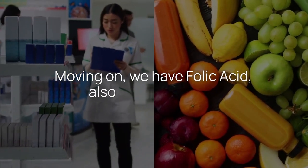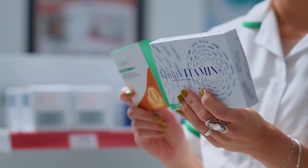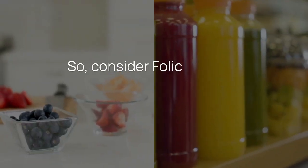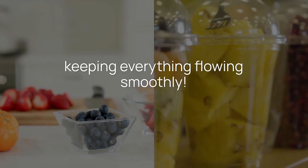Moving on, we have folic acid, also considered B9. This little powerhouse promotes the production of red blood cells while helping to break down homocysteine, an amino acid linked to artery hardening. Consider folic acid the conductor guiding your blood cells in a harmonious symphony, keeping everything flowing smoothly.